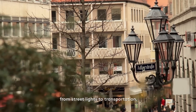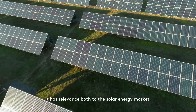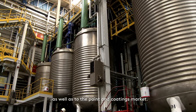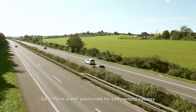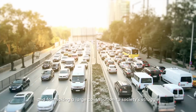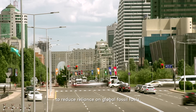Solar paint has multiple applications, from street lights to transportation, buildings, infrastructure, and many more. It has relevance both to the solar energy market as well as to the paints and coating market. With its huge market potential, solar paint is well positioned for commercial success and for making a large contribution to society's struggle to reduce reliance on global fossil fuels.